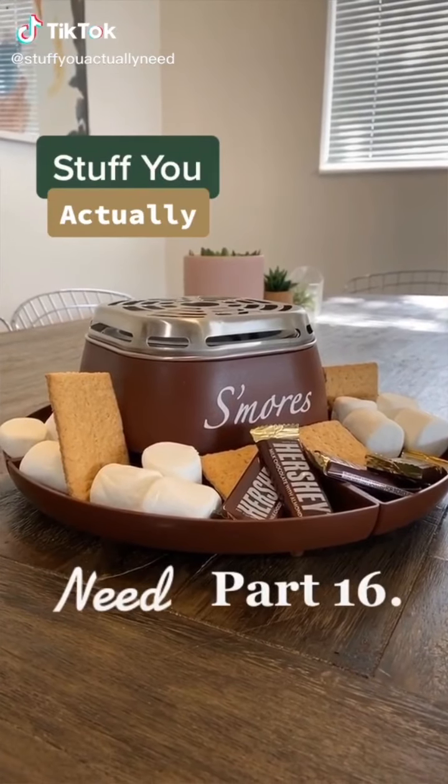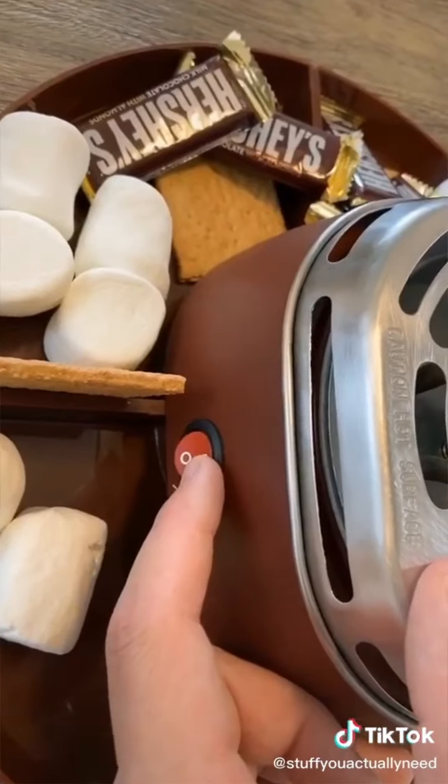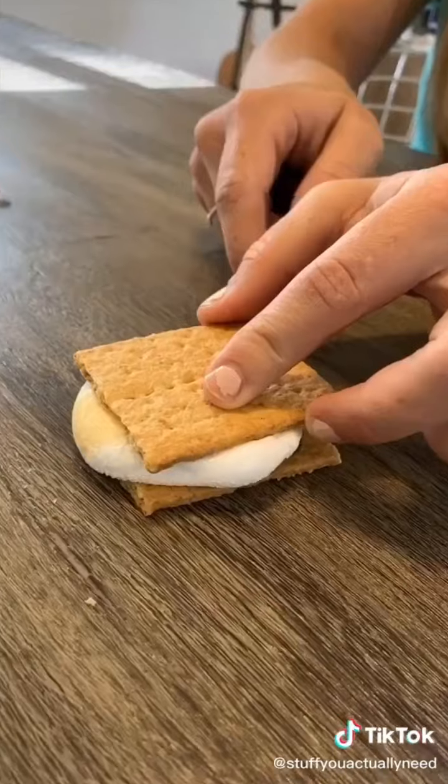Stuff you actually need, part 16. This is my at-home electric s'mores maker and it's perfect for making s'mores at home electrically. All you do is plug it in, turn it on, and it comes with these great little marshmallow sticks. Now you just roast your marshmallows, put it together, and you've got s'mores indoors.